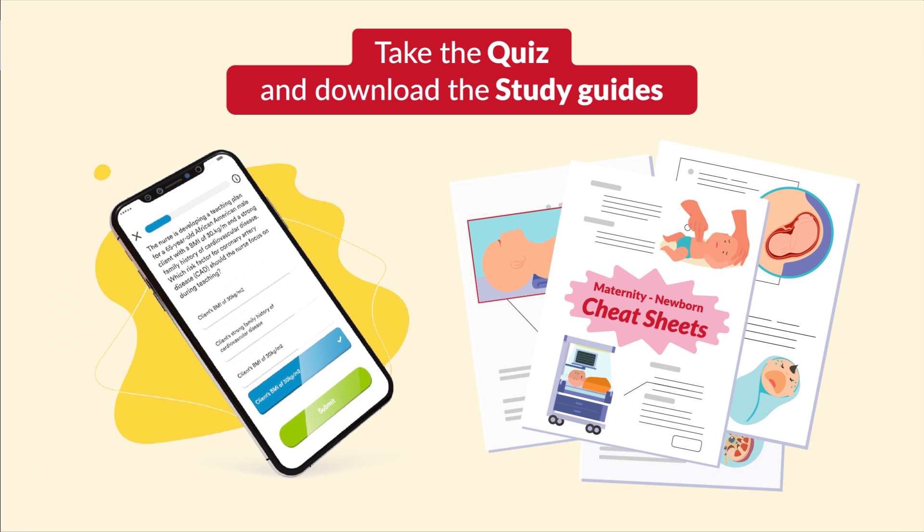All right, that wraps it up. Thank you so much for watching. Don't forget to take your quiz and download the study guides. Feel free to share with a classmate and even your instructor. See you guys in the next videos.